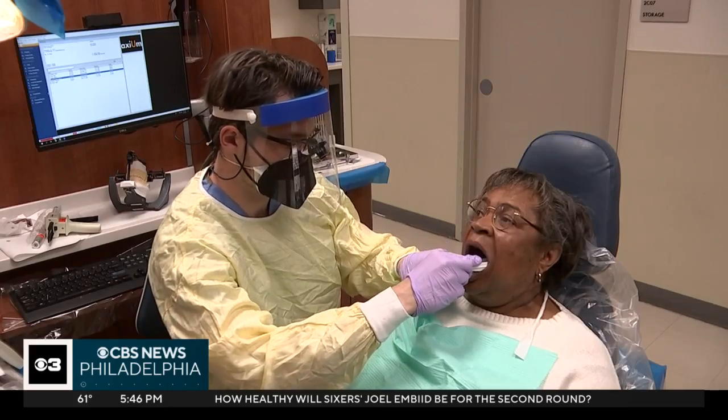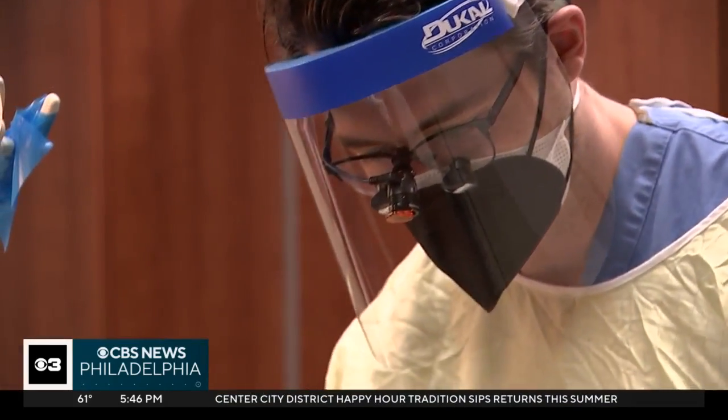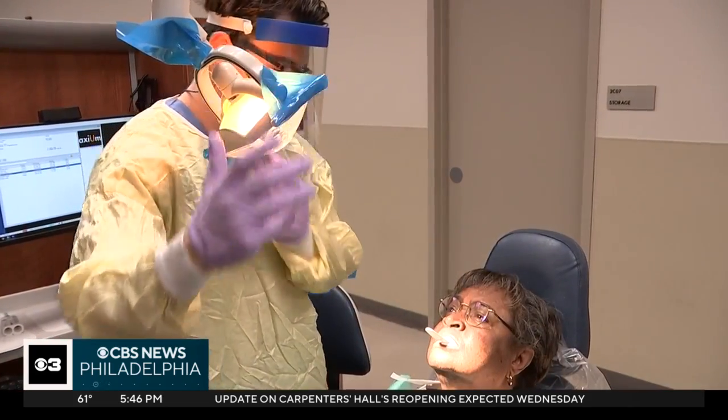"It's been a lifesaver for me." Darlene Chester Fowler, a retired nurse, has been a patient at Temple Dental for years. "Temple puts out some of the best medical students and dental students. Absolutely, I wouldn't go anywhere else."